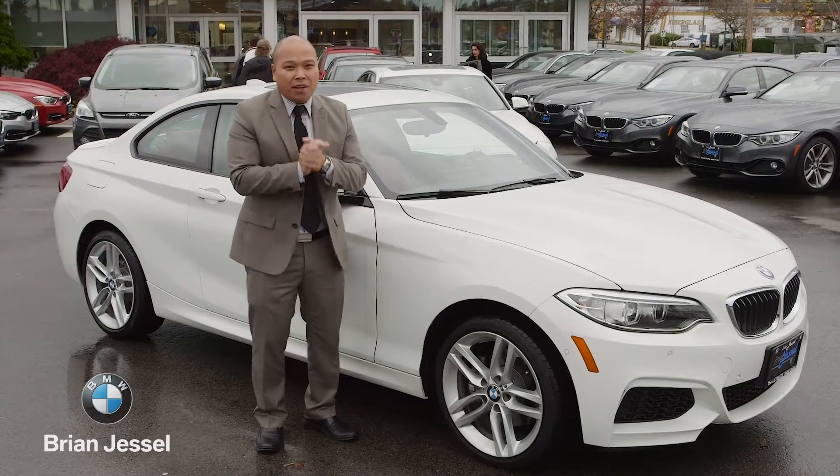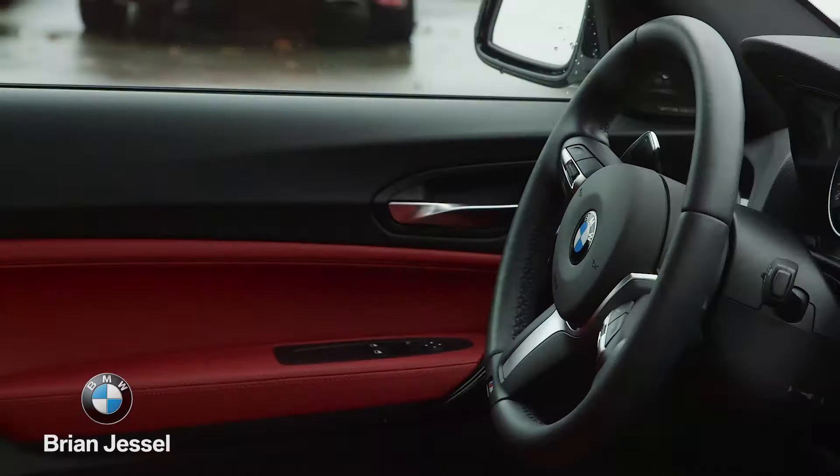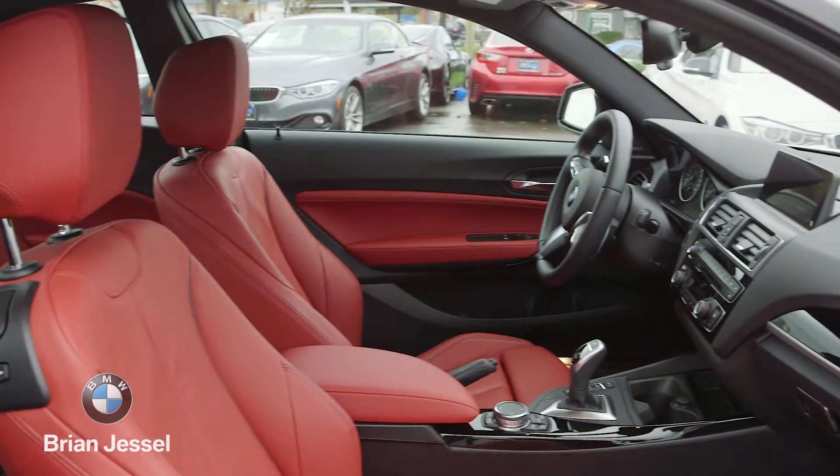Inside you'll find M Sport badging with the M Sport door sills and the M Sport steering wheel with paddle shifters. You also have GPS navigation and a sunroof, just to name a few options.